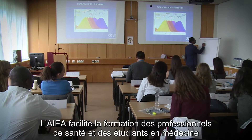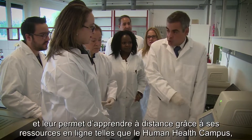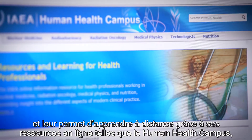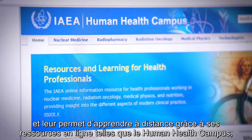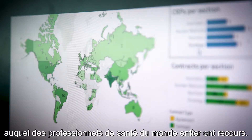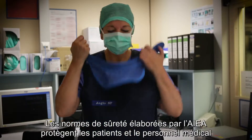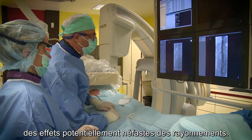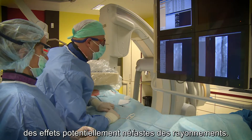The IAEA facilitates training for international medical professionals and students and offers remote learning via its online resources such as the Human Health Campus, which is used by health professionals all over the world. Safety standards, developed by the IAEA, protect patients and medical staff from the potential harmful effects of radiation.